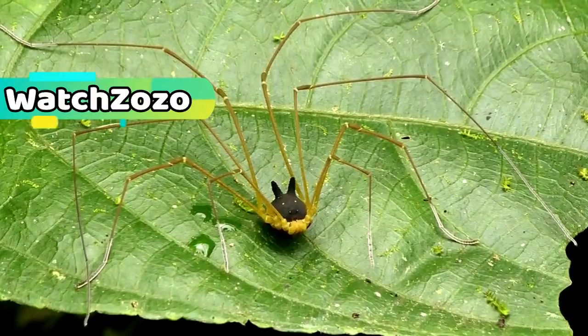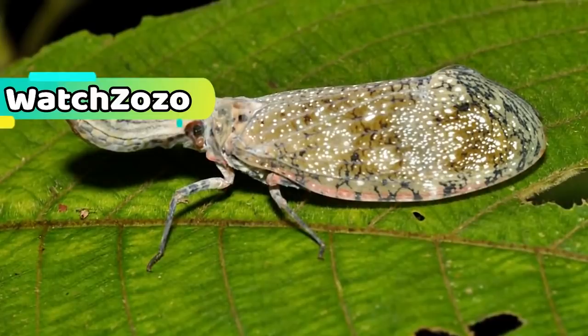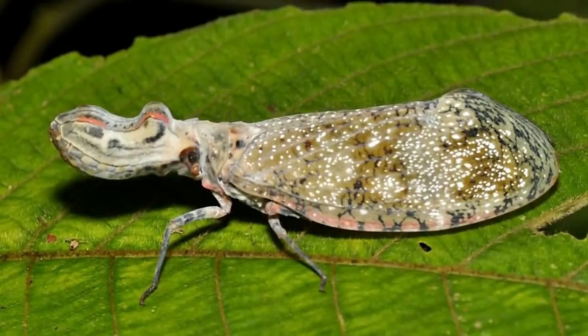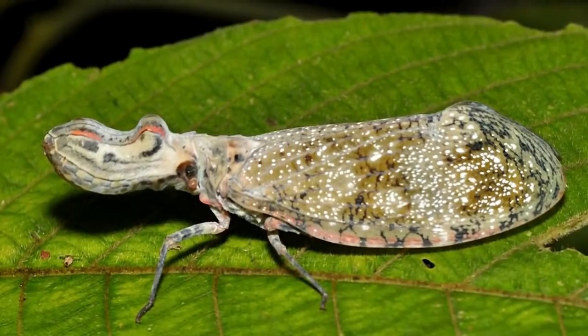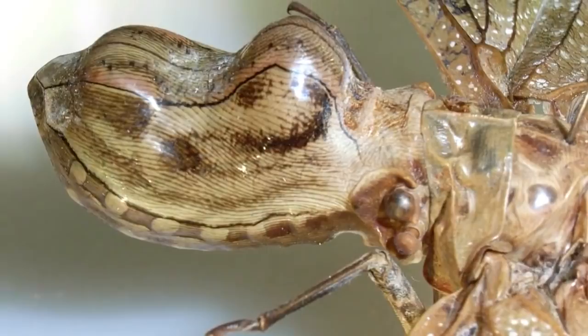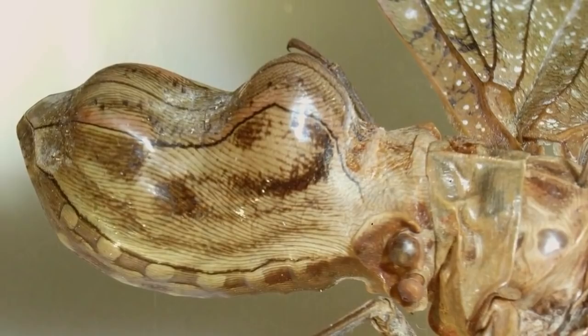Fulgora laternaria is a type of plant hopper found in the Amazon as well as across Central and South America in general. It's known by a variety of different names including the alligator bug and the lanternfly. However, given its appearance, perhaps the most appropriate name designated to the insect is the peanut bug. The peanut bug is so called because of the bulge at the top of its head. This peanut-resembling lump is useful to the insect as it serves to drive potential predators away — and given that the bug's mouth is incapable of biting, this is an important defensive feature.